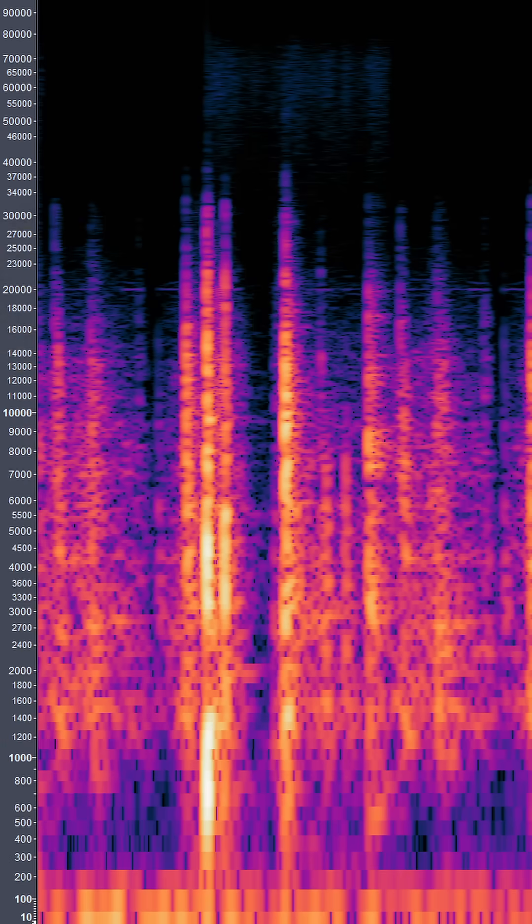There are clearly two ultrasonic sounds happening here. One is a 20,000 Hz tone, and the other is a 60,000 to 70,000 Hz static sound.